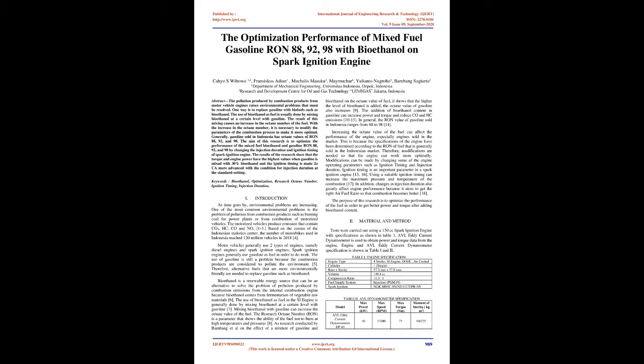The results of the research show that the torque and engine power have the highest values when gasoline is mixed with 30% bioethanol and the ignition timing is made 2 OCA more advanced, with the condition for injection duration at the standard setting. Keywords: bioethanol, optimization, research octane number, ignition timing, injection duration.